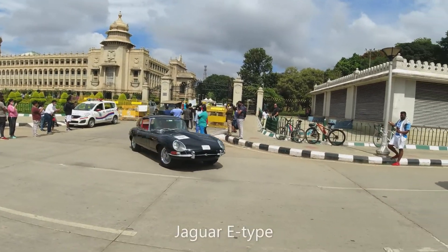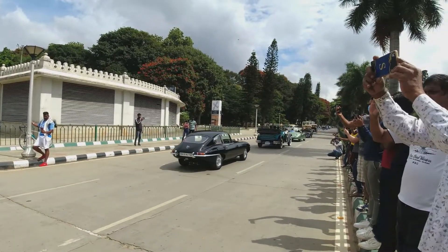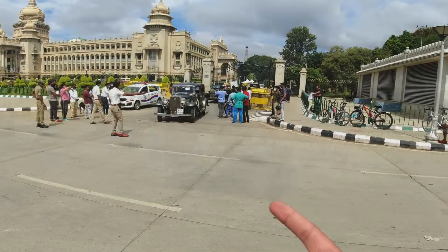Oh, look at this, bro. Not this one, no, not this one. Oh, that is beautiful. Oh, Cadillac V8.